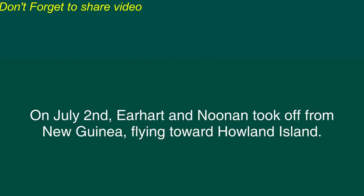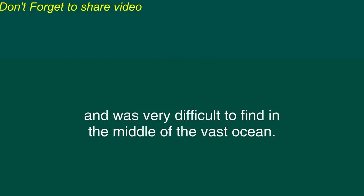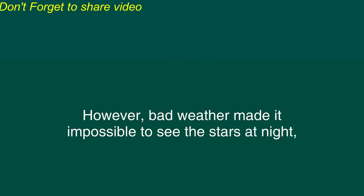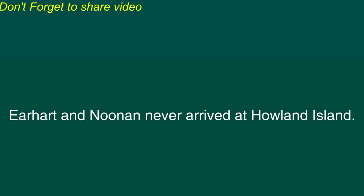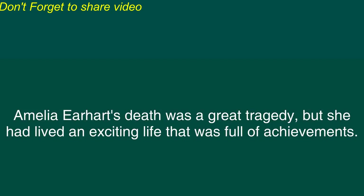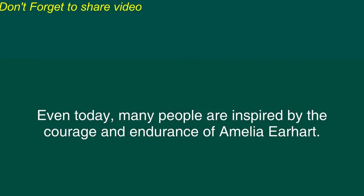On July 2, Earhart and Noonan took off from New Guinea, flying toward Howland Island. This very small island was over 4,000 kilometers from New Guinea and was very difficult to find in the middle of the vast ocean. During this flight, Earhart and Noonan were in radio contact with some ships from the U.S. Navy. However, bad weather made it impossible to see the stars at night, so navigation was very difficult and the plane became lost. Earhart and Noonan never arrived at Howland Island. The U.S. undertook a massive search, but they never found the lost airplane. Earhart and Noonan had been lost at sea. Amelia Earhart's death was a great tragedy, but she had lived an exciting life that was full of achievements. She had helped to show that very long flights could be made and that women could perform feats of flying that were equal to those of men. Even today, many people are inspired by the courage and endurance of Amelia Earhart.